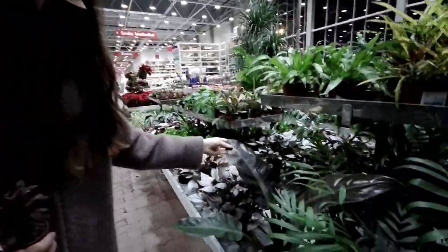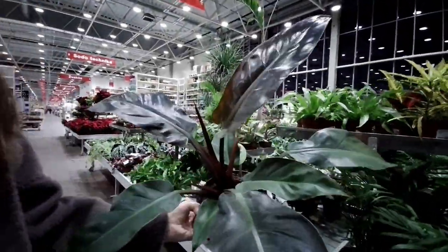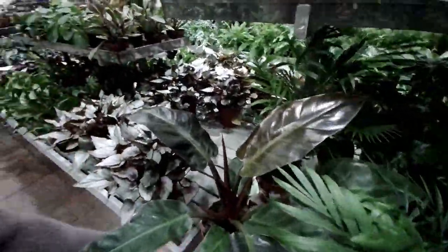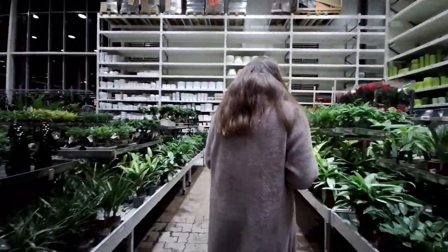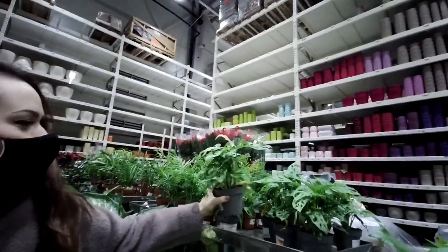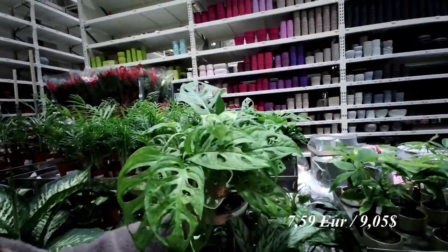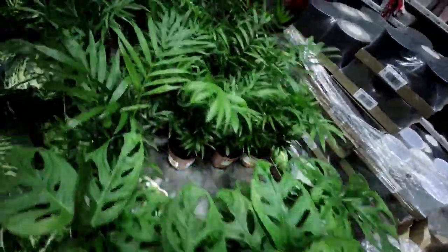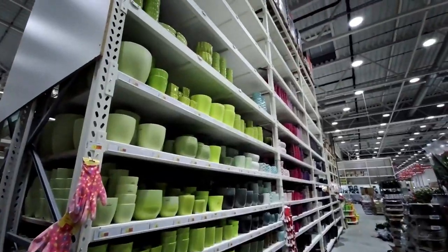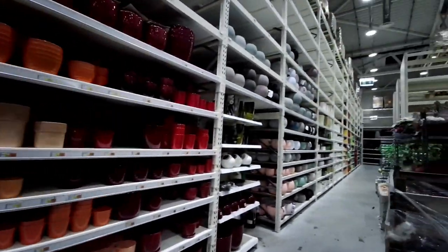Look at this beautiful Philodendron Imperial Red! I actually have one in my collection and it isn't as lush as this one — not going to lie. There's also a beautiful philodendron for $7.99. Oh, I think they just brought in some new plants — let's go check!